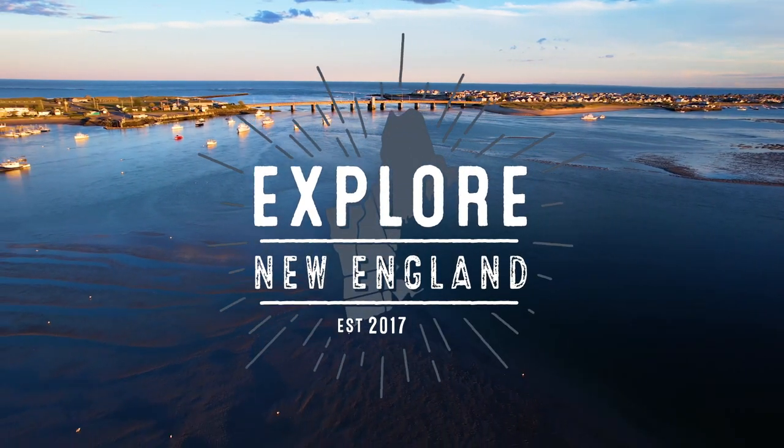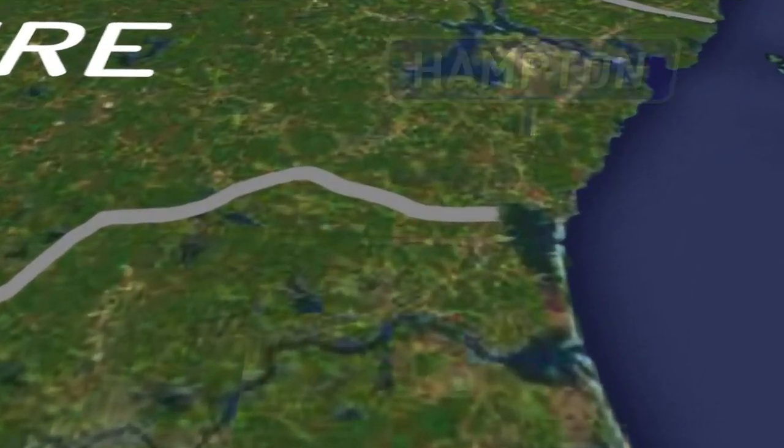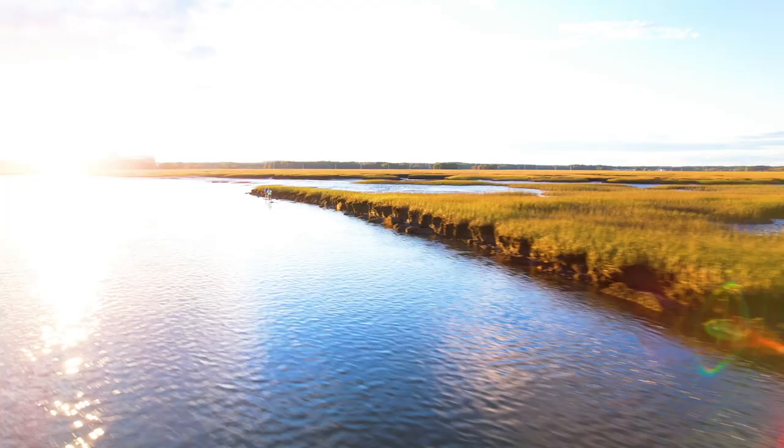While party boat anglers and whale watchers head offshore to find their quarry in the ocean waters east of Hampton, others choose to explore the inner harbor and the maze of tidal creeks that wind deep into the salt marsh system behind Hampton Beach.